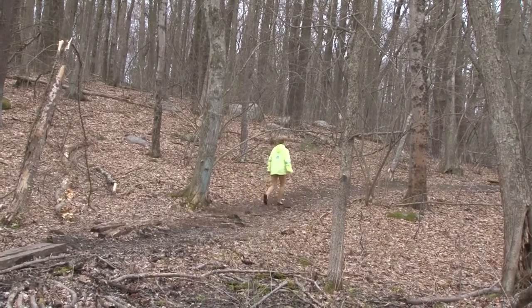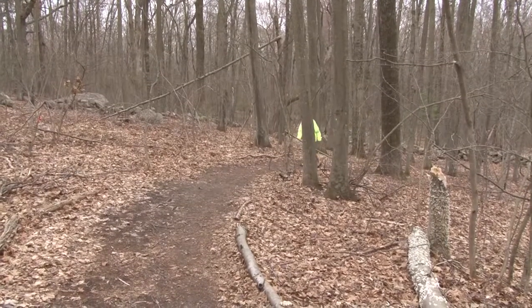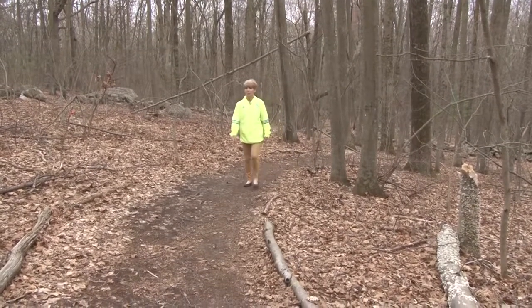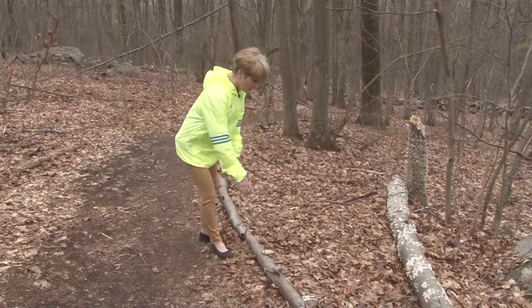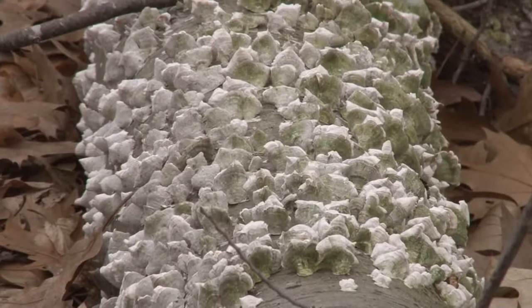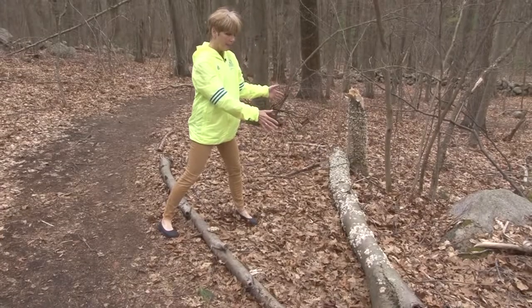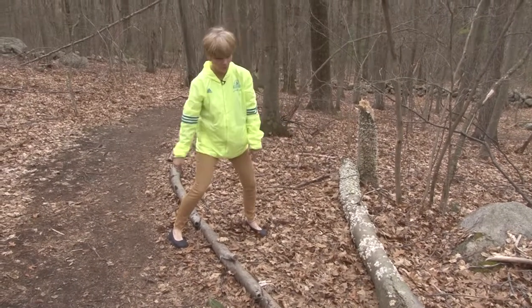I hear chickadees. We have some birch trees over here. Lots of things to see here. Oh look — this is some beautiful shelf lichen. One little piece right here, and then all along this fallen birch tree. When a tree falls down, the lichen and fungus come in and turn it back into soil. So amazing.